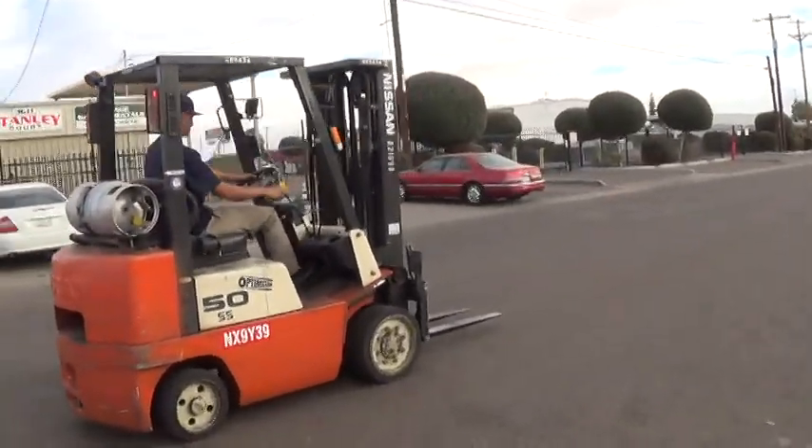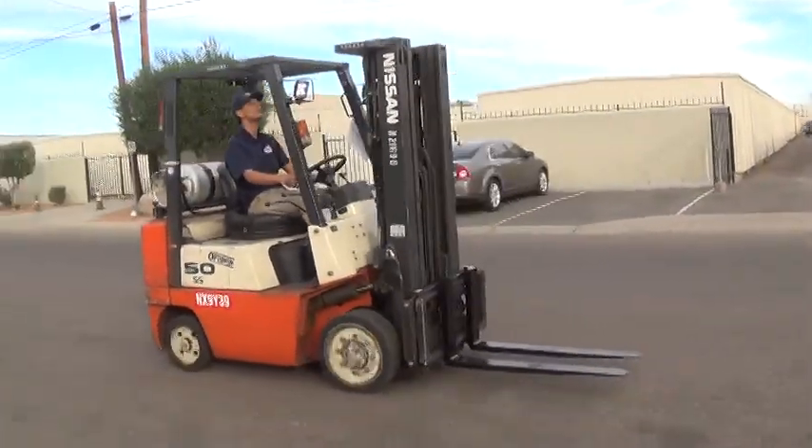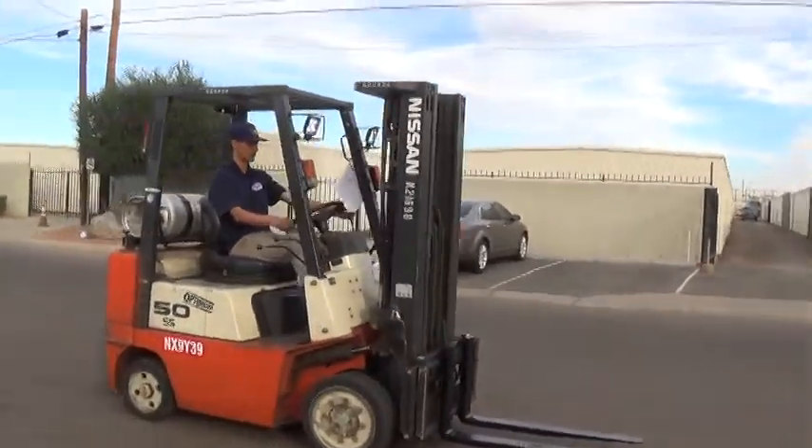It has cushioned tires, good for use on solid surfaces, either indoors or outdoors. It has an automatic transmission with forward, neutral, and reverse.